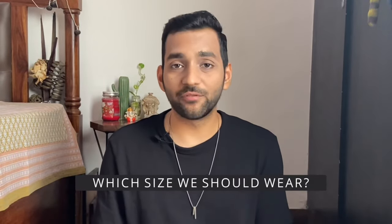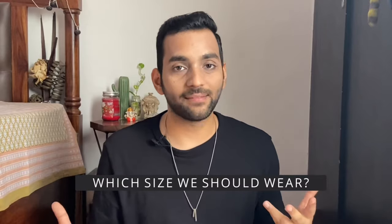The next question is: which size should we wear? I would suggest wearing the same size as your regular clothes. The undershirt is already body-hugging, so if you wear a smaller size it may be a bit uncomfortable. But if you have a man boobs problem or a heavy chest, then you can wear a compression or shaping undershirt in a smaller size. But usually, if you wear a medium size T-shirt, you should wear a medium size undershirt.